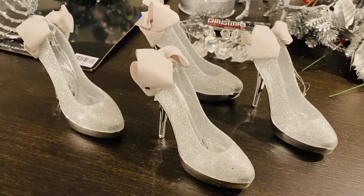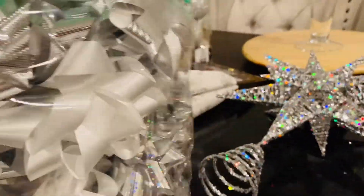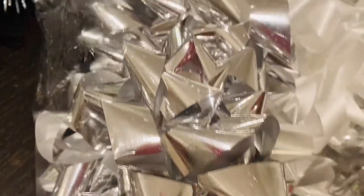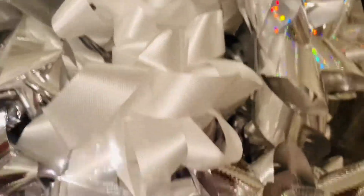One more thing — I found these bowls at Hobby Lobby as well. $9.99 with 50% off, so they were $5. I'm also going to have all the presents under the tree in white wrapping paper with silver bows. I'll have to get my daughters to use white paper too, because otherwise they'll come in with all different colors.